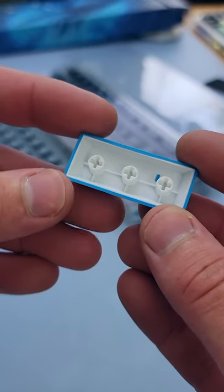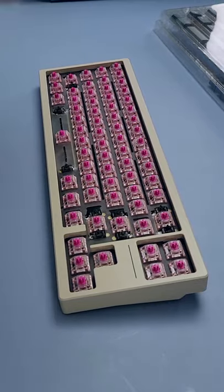These bad boys are made of double shot PBT, so the text is going to be clearer. And they're thick, but not as thick as a whale.